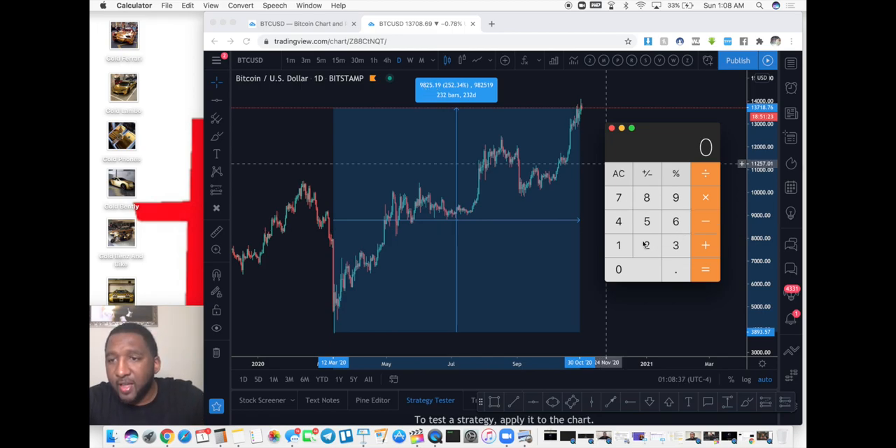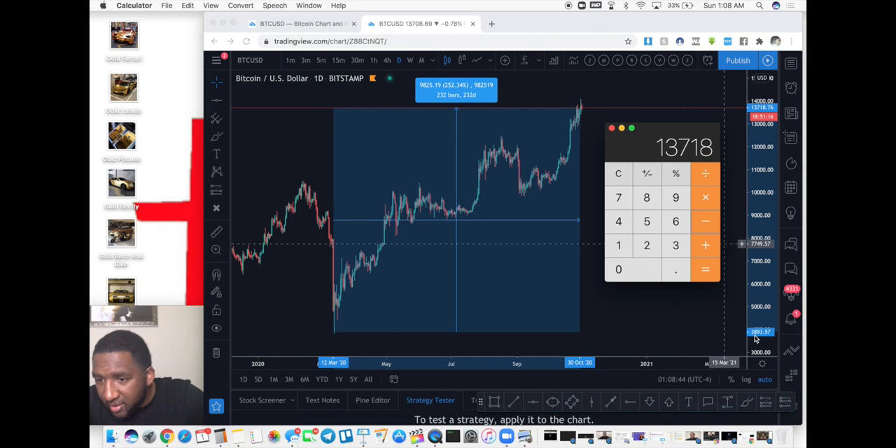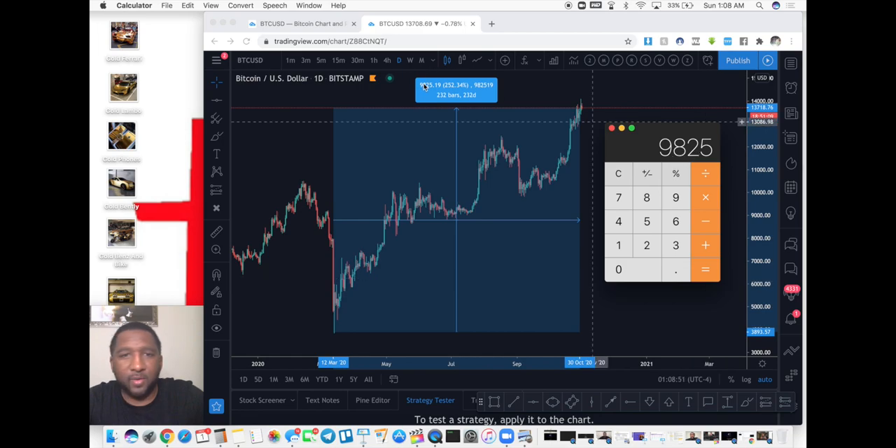To confirm the math: 13,718 minus 3,893 gives me 9,825 — and that's exactly what the ruler shows. So that's $9,825 dollars of movement, which means if you would have had the lowest lot size on this trade, the minimum you could have made is $9,825. And all you had to do was get in and hold. That's it.